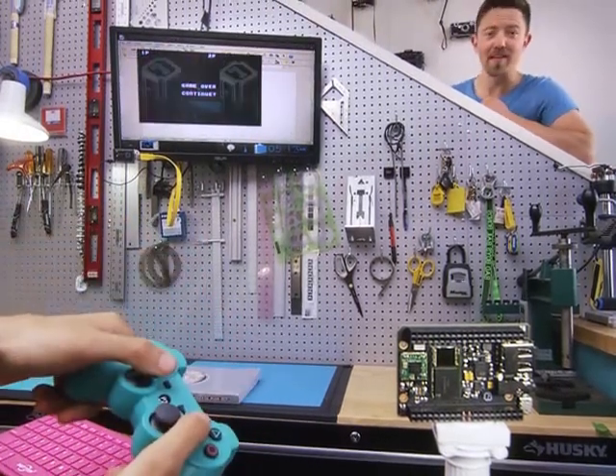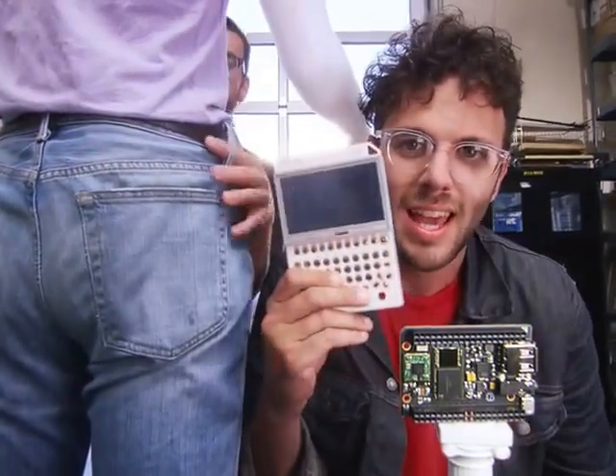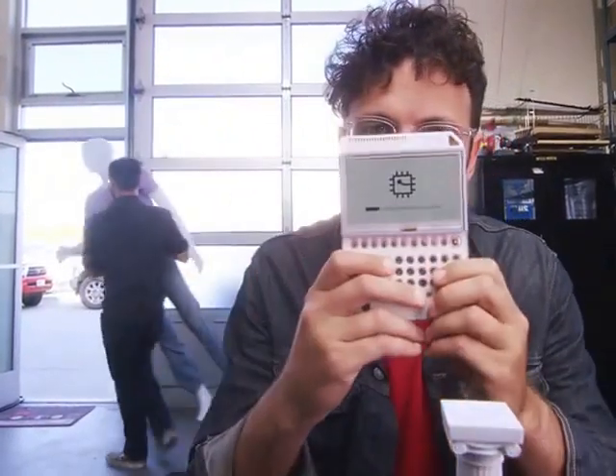But wait, there's more. This is Pocket CHIP. It makes CHIP portable. Take CHIP, put it into Pocket CHIP, and you can use CHIP anywhere.